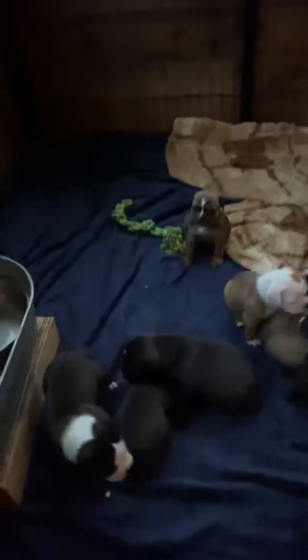This is the truck's puppies. Hi, babies. Well, hello there.